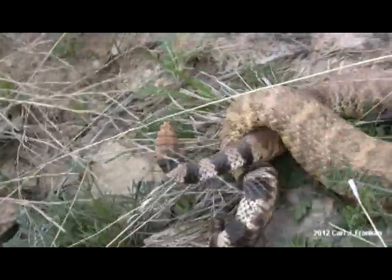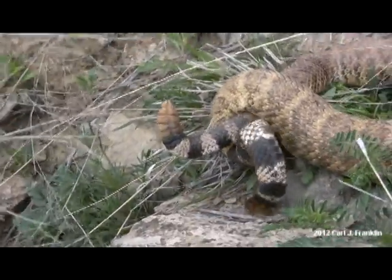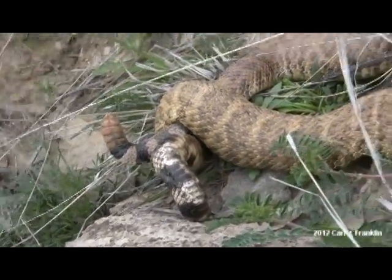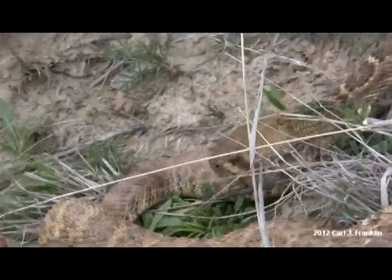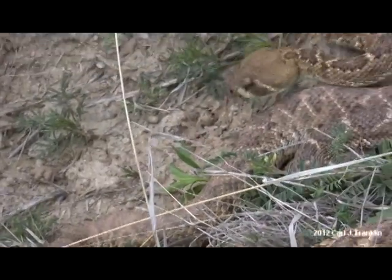His tail is wrapped around that of the female's and they haven't exactly started mating just yet, but they're about to, or they might be. It's slightly concealed and we can't see it actually occurring, but he's moving his head up and down the body of the female, and with his tongue flicks he's picking up her scent.